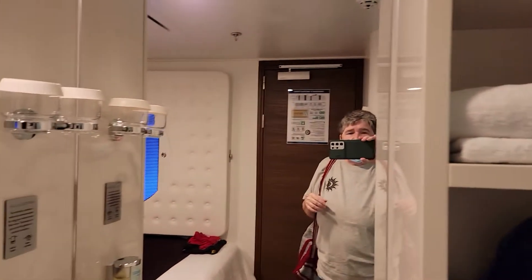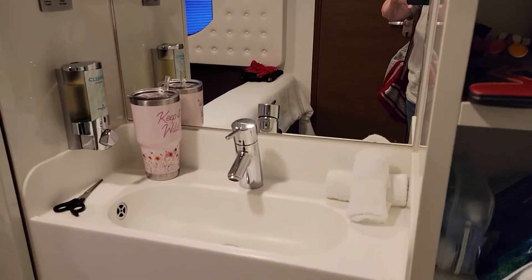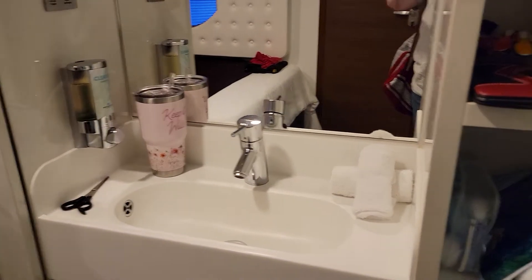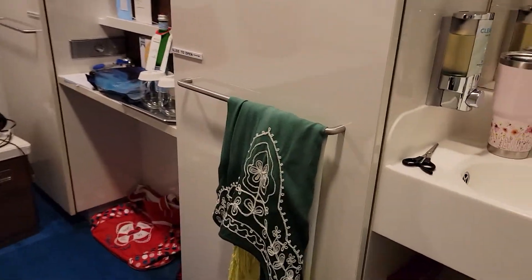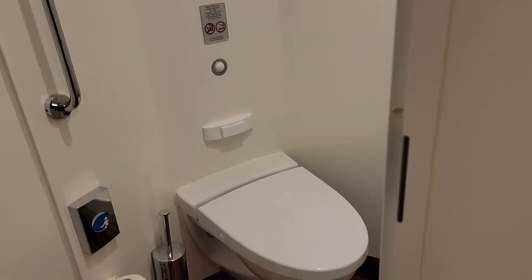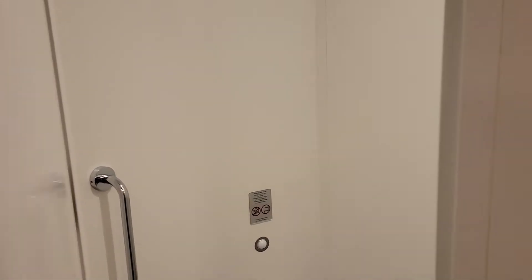And then a little area with a sink and some little shelves for stuff, the towels, the commode right over here — just a little room, just a little toilet.